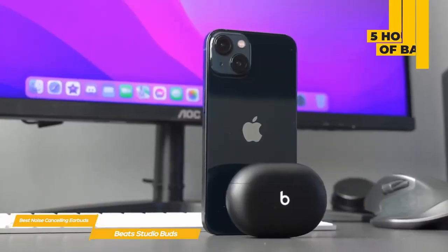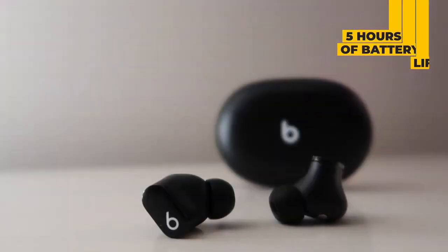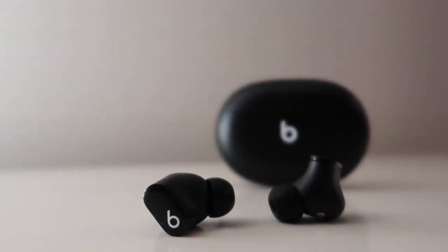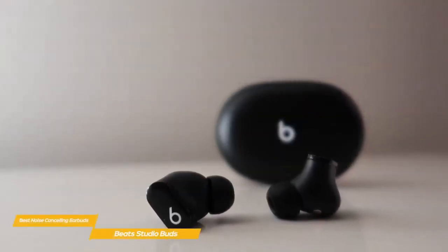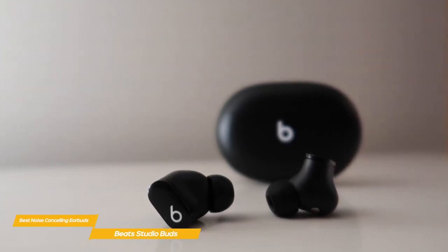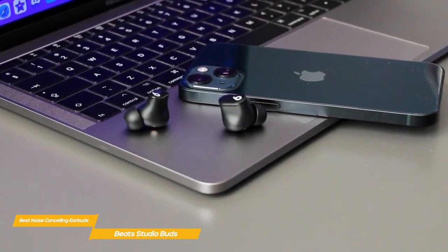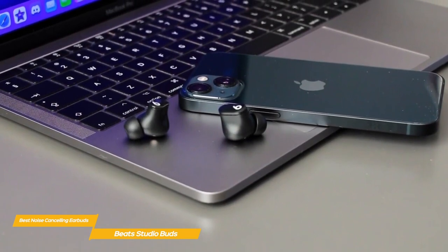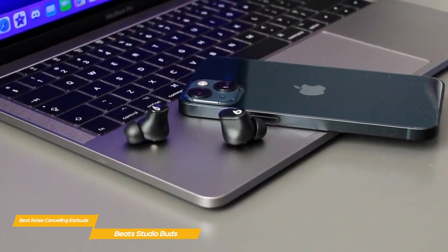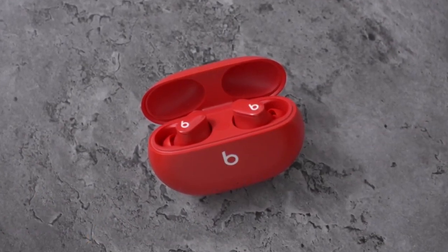Battery life is marginal at just 5 hours per charge, with an additional 15 hours banked in the charging case. Like the Bose QuietComfort and Sony WF-1000XM4 earbuds, the Beats Studio Buds support fast charging, giving you 1 hour of playback from just 5 minutes in the case. The Beats Studio Buds aren't the best noise-canceling earbuds out there, but they are on the more affordable side and are a good choice if you want to save some money, offering a good mix of price and performance and very comfortable wear for extended periods.